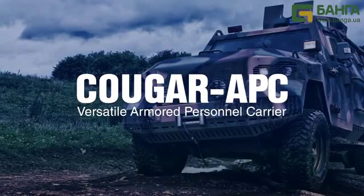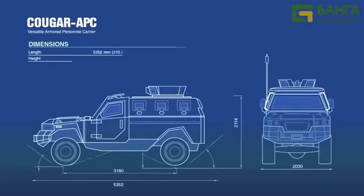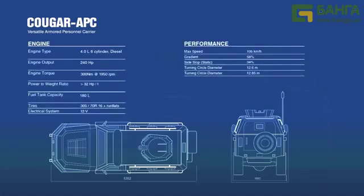Cougar is a light and agile armored personnel carrier. It's based on the Toyota Land Cruiser 79, making it a highly reliable and very cost-effective vehicle to maintain and operate. Cougar is ideally suited to peacekeeping, police, convoy or border patrol operations.